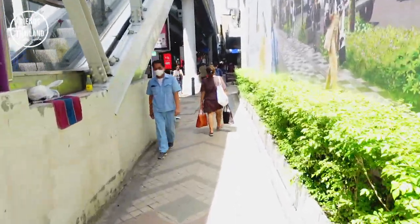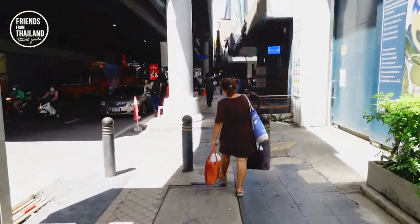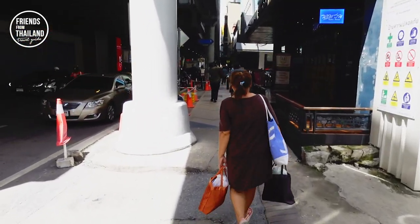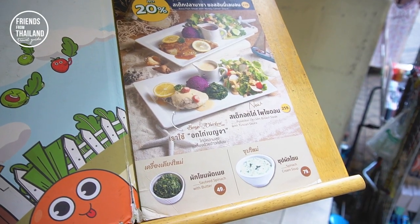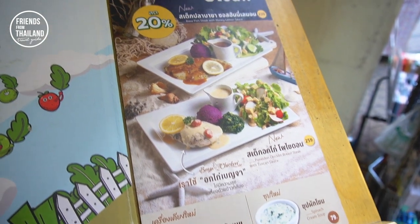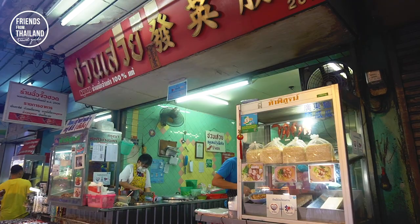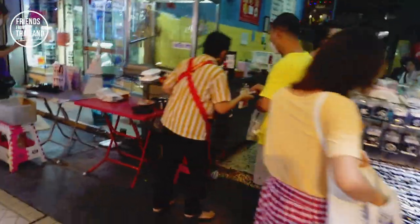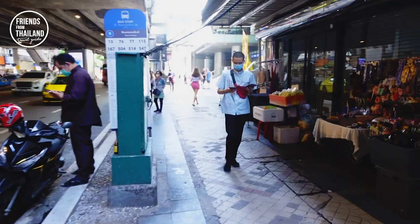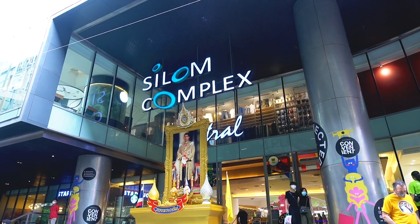But no, we're not finished yet. I will recommend you one of my favorite restaurants, and we're going to end the trip at Silom Complex mall. If you like salad, this is quite a popular local salad brand. And now we are back at Silom Complex — or we call it Central.